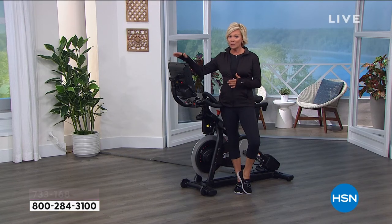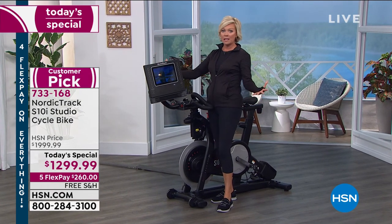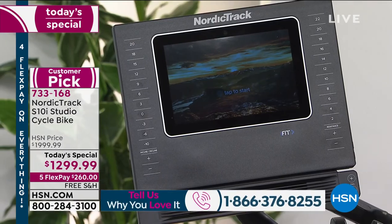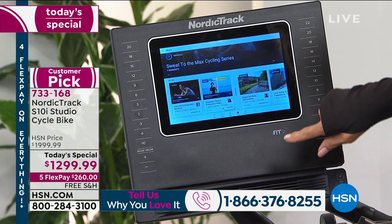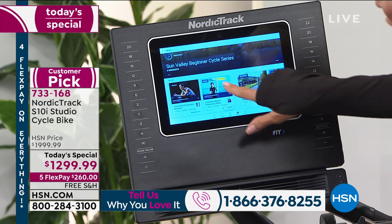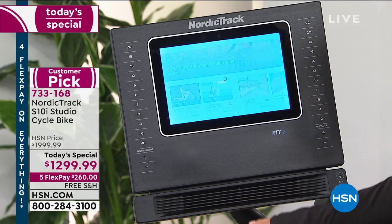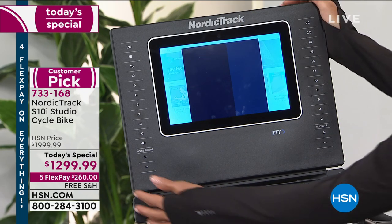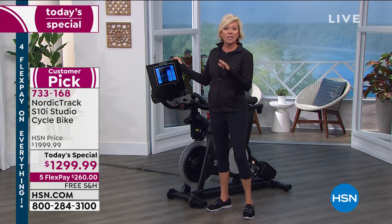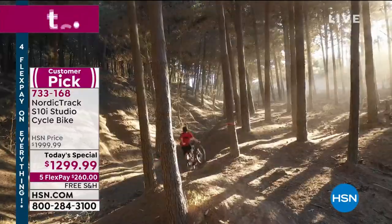This is a really impressive NordicTrack. One of the features I love is the screen — it's like a monitor that's gonna take you all over the world to inspiring places and one-on-one personal training experiences, and it's all touchscreen. It comes with a full year of iFit included with your purchase — that's about a $400 extra value. It'll get you started on journeys whether it's intervals and endurance or a trip around the world, visiting every continent right here.